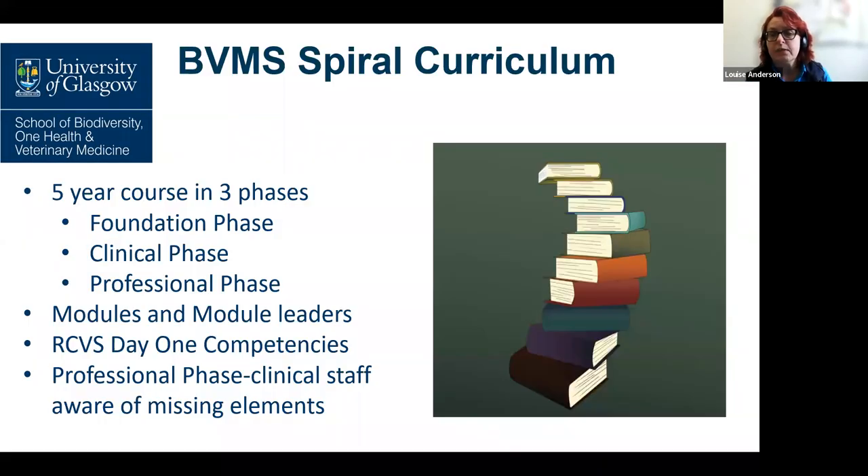We thought it might be helpful to give you a bit of background about the BVMS veterinary programme. Our curriculum is a five-year course delivered in three phases: foundation phase in years one to two, clinical phase for years three to four, and then professional phase in the final year. In final year, our intended learning outcomes are mapped to the Royal College of Veterinary Surgeons day one competencies. In years one to four, the course is divided into modules which mostly run over four weeks, and we have a spiral curriculum where topics and themes are revisited throughout the course, with the aim of deepening knowledge and understanding.